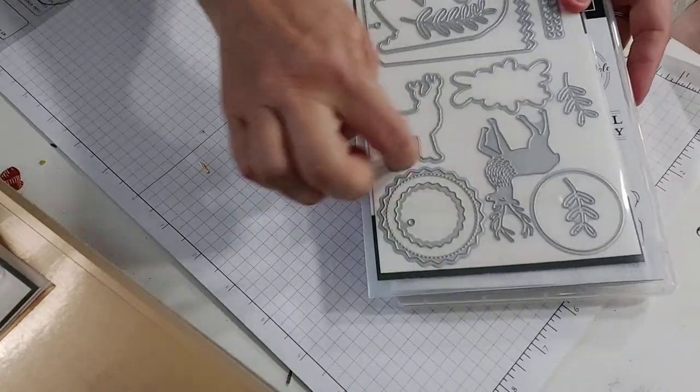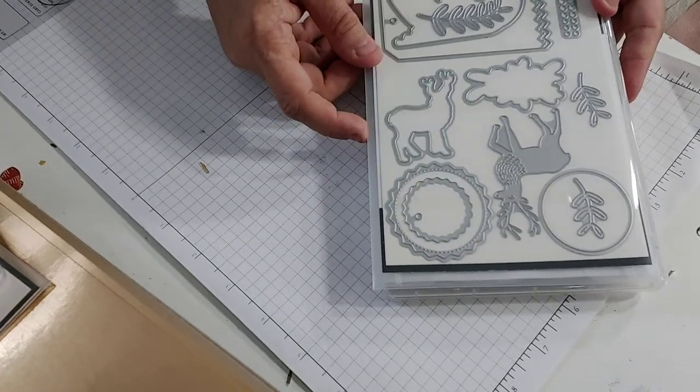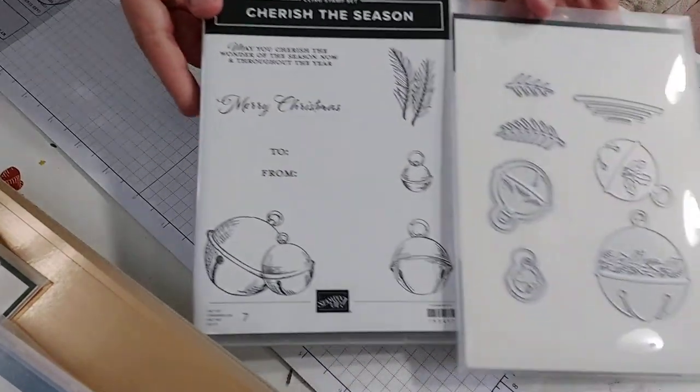There are beautiful different kinds of circles and scallop circles with stitching on them. And then this one is the bells — I like bells — called Cherish the Season with different bells.